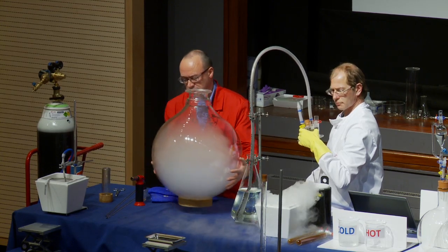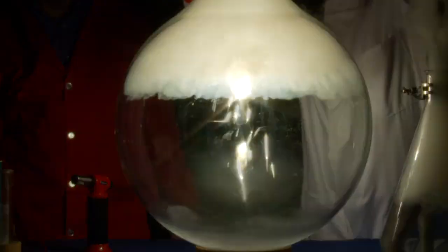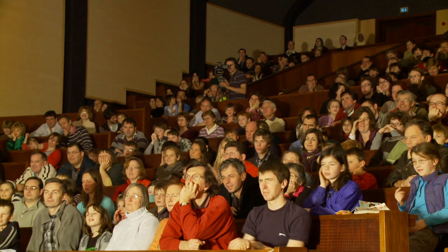We thought it would be fun to scale this up and do it on a giant scale. We hunted around and eventually found an industrial process flask — it's 50 litres, it's gigantic. So we do the phosphorus sun on this huge scale and the light is beautiful — a lovely blue-white light that just lights up the whole lecture hall.